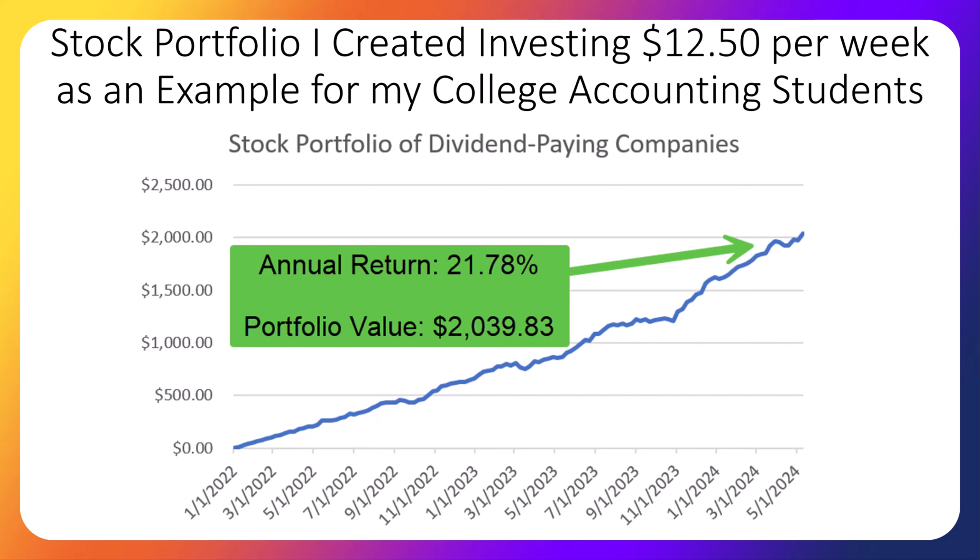In 2022, the year we started the portfolio, the market did not perform well. But because I don't believe in trying to time the market, we kept buying each week at what turned out to be great prices. Then in 2023, stocks took off. Currently the portfolio's value is over $2,039, and the return has been 21.78% per year, which is higher than the S&P 500. Last year the portfolio's return was 28.6%, which also beat the S&P 500. And in the preceding year, the portfolio once again beat the market.